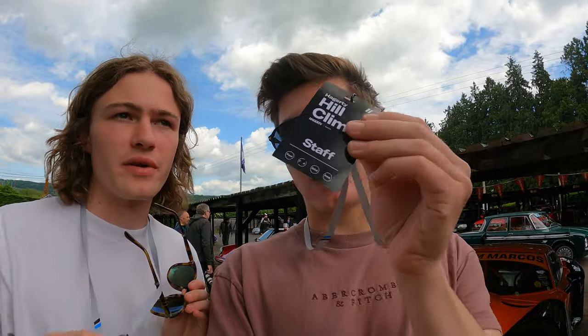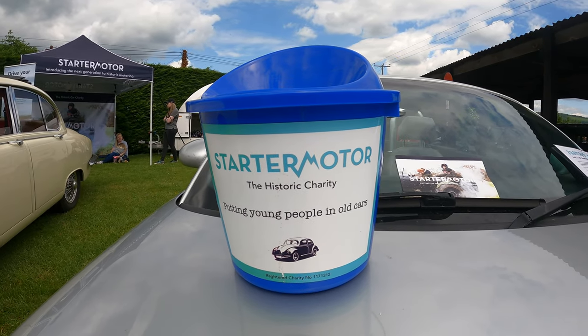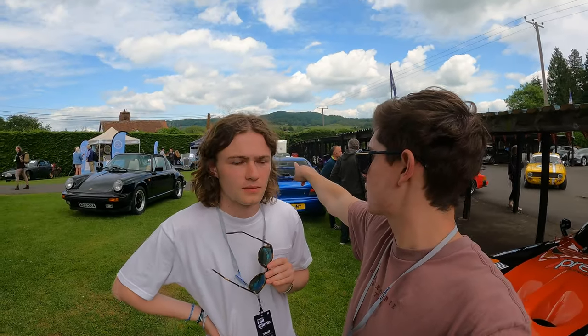We'll link Starter Motor below. It's a donation-run charity, so if you do want to donate, please do — have a look, see what it's all about. Because anyone under 25 could be driving a TT, a Jag, a Singer — get in touch. If you want to drive a vintage car, that's what they're here for, that's what they're trying to do.